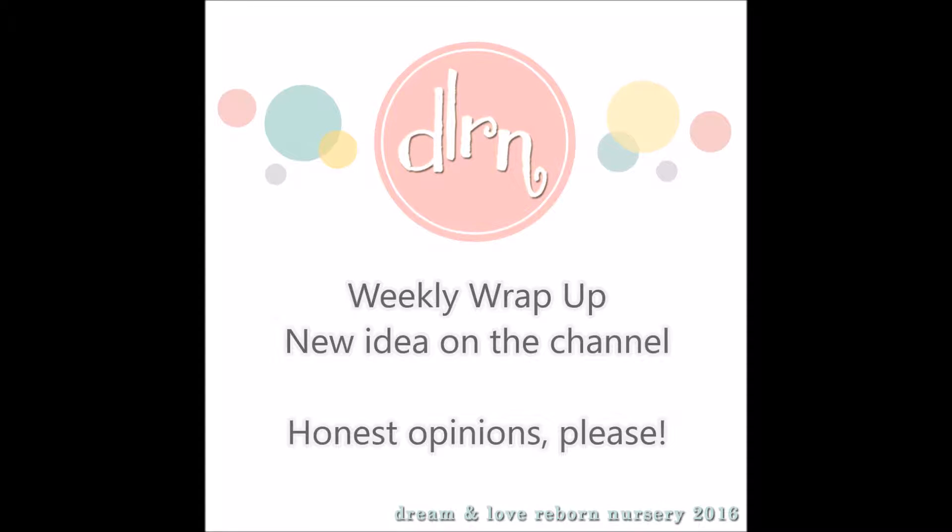Hey guys! So I'm here with this new idea on my channel that I want your input in. I need you guys to let me know if you actually like this kind of theme that I want to do.